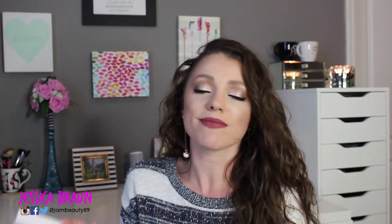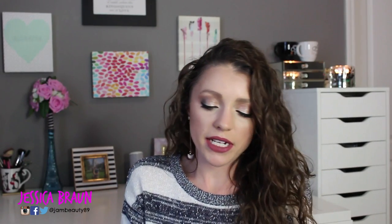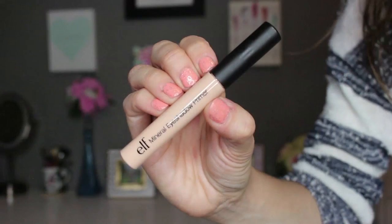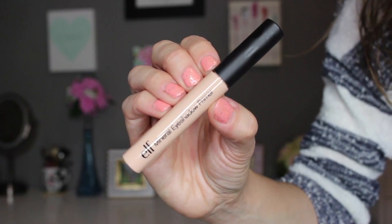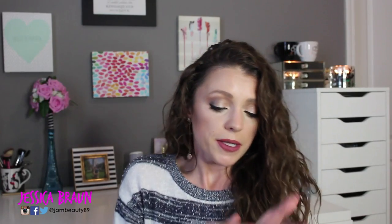I also found this e.l.f. product, which isn't surprising because a lot of their products are a dollar anyway. This is their Mineral Eyeshadow Primer — I think their mineral products can range to be a little more expensive. It's in their classic packaging for eye primers with a doe foot applicator, just a beige color. It has kind of a silicone feel to it, but a nice feel. I'll definitely try this out — I'm pretty sure this is still a product they're selling, it just happened to be there.